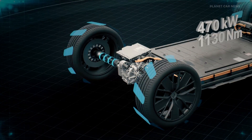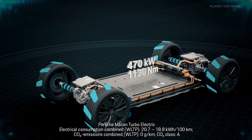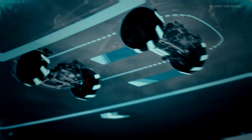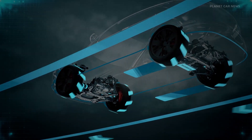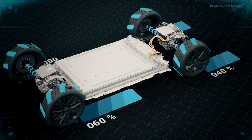The two electric motors have peak output of up to 470 kW. The maximum torque is 1130 Nm. These high forces are distributed via the electronically controlled Porsche Traction Management, virtually in real time.